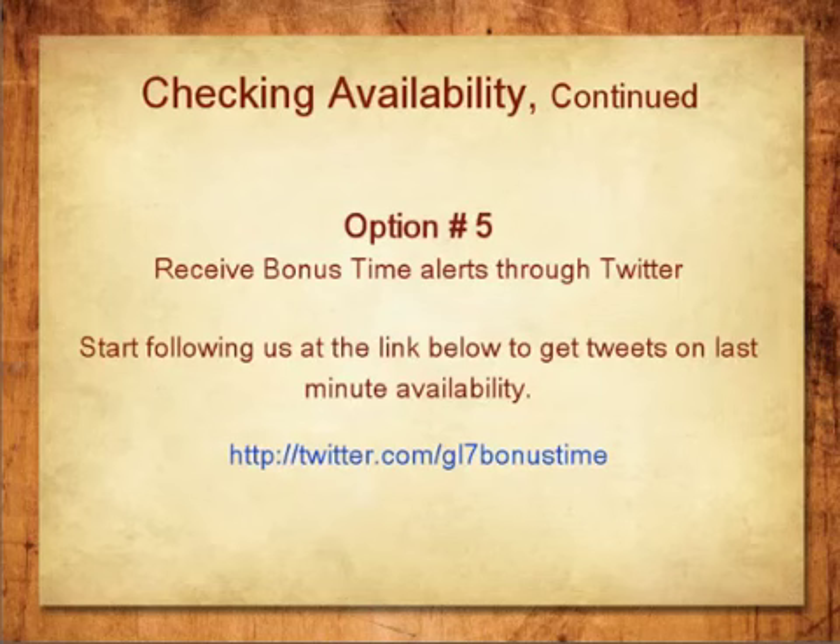Option 5: You can receive Bonus Time Alerts through Twitter. Just start following us at the link displayed on your screen to get tweets on last-minute availability.